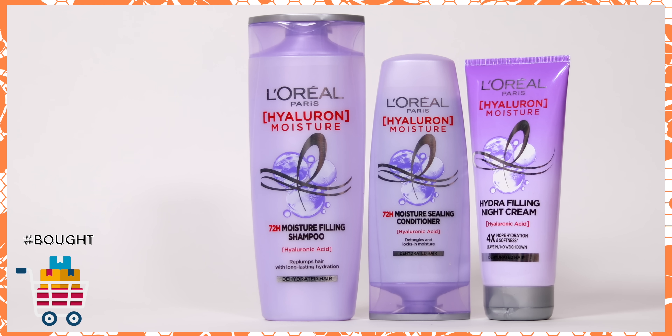Sticking to hair care, I picked up the Complete Hyaluron Moisture range from L'Oréal — the shampoo, conditioner, and night filling cream. I'm going to reserve my full thoughts for a Review Wednesday, since I've already tried it. All I'll say for now is that L'Oréal is pretty obsessed with hyaluronic acid and I feel it's a good time for them to move on to a couple of different ingredients, because there are so many beautiful ingredients out there waiting to be marketed the way hyaluronic acid has been.